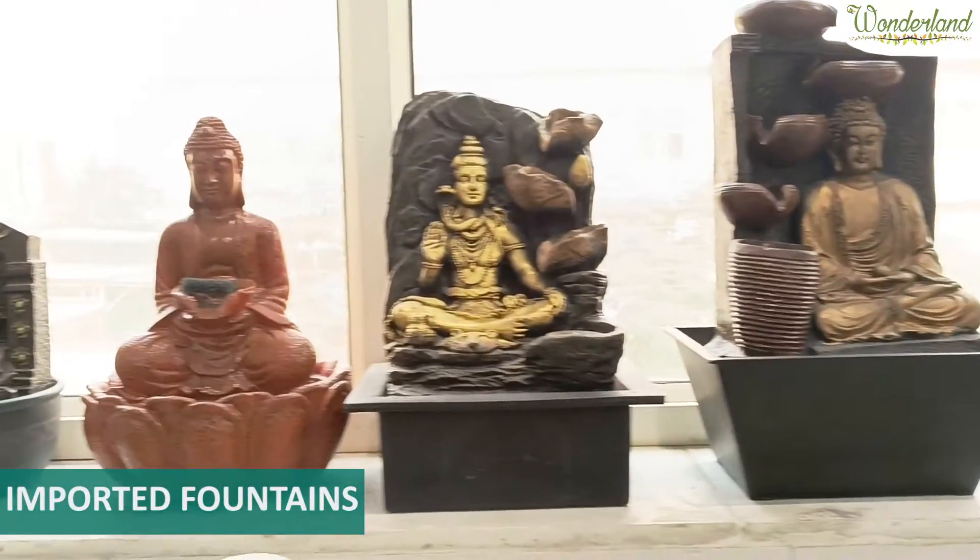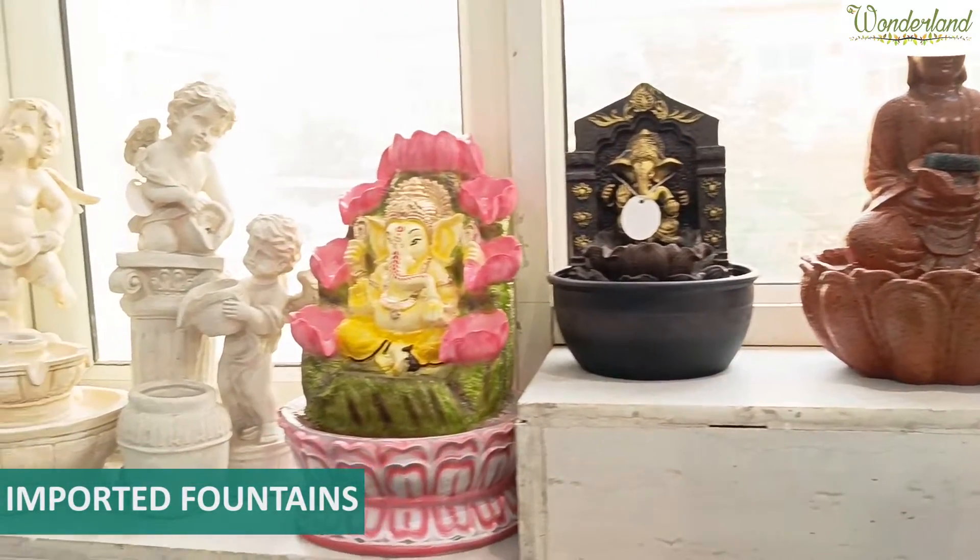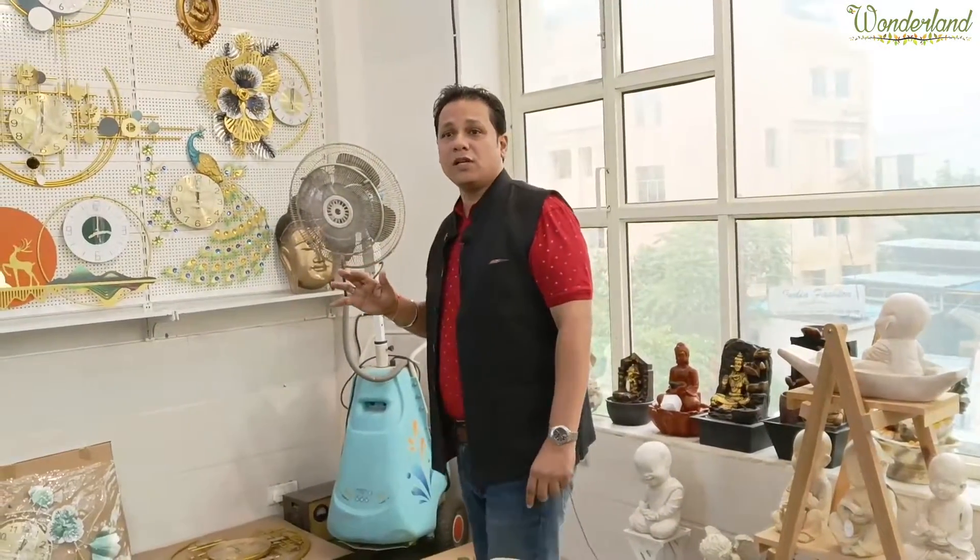This is a range of home decor. There are very exclusive products which we have, and they are also very reasonable. Like I told you, we are direct importers, so these products will get the best possible prices.